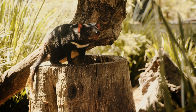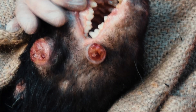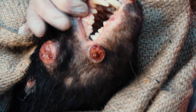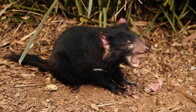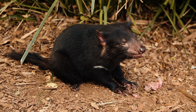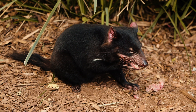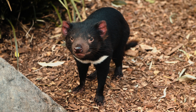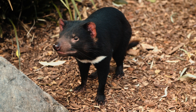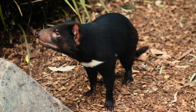Tasmanian devils have been suffering from a unique and contagious form of cancer known as devil facial tumour disease (DFTD). This cancer forms tumours on the face and neck of affected devils, making it difficult for them to eat and leading to a swift decline in health. Research has revealed that DFTD is one of only a few known transmissible cancers, spread through bites and close contact. Researchers are exploring various avenues, including the possibility that environmental factors like pesticides could play a role. In a glimmer of hope, recent studies suggest the disease might be evolving, allowing some devils to live longer and spread the cancer more slowly, potentially giving scientists time to develop effective management strategies.